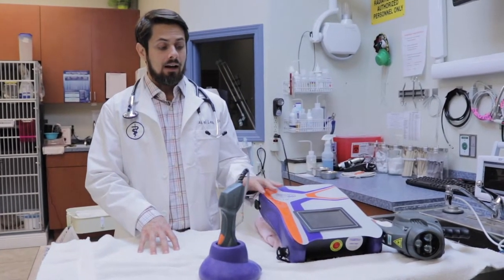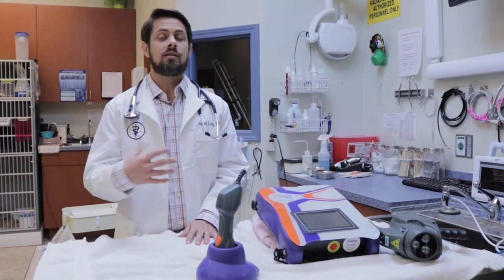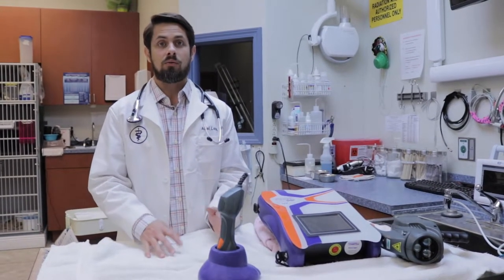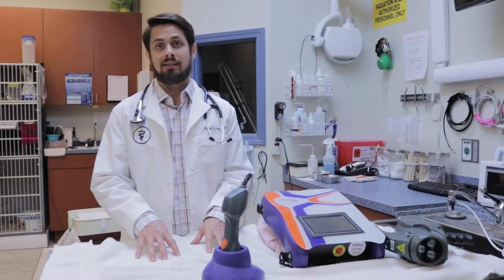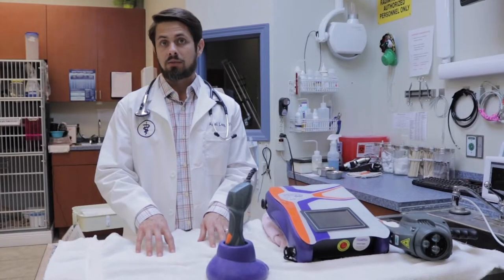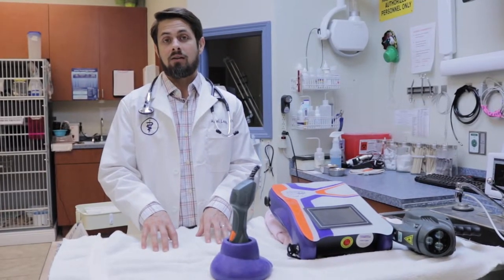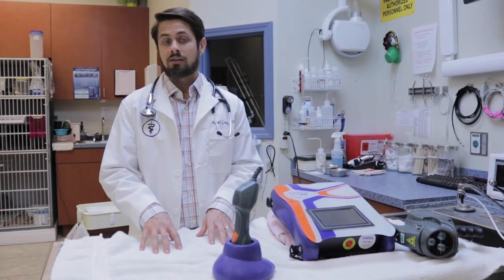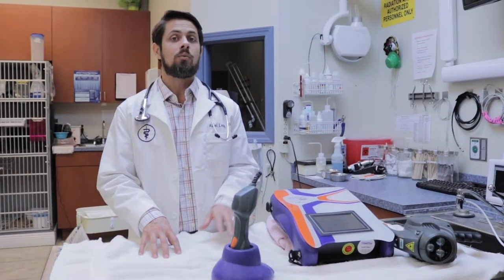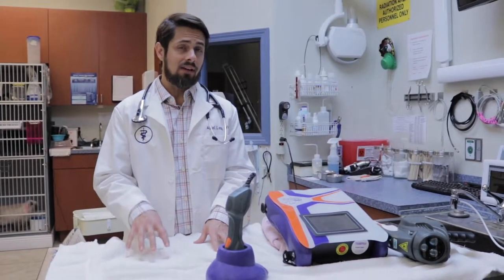Physical therapy is also going to be helpful in getting your pet to recover from any sort of back disease if it's severe enough. There are veterinarians who specialize in this particular area of medicine for cats and dogs, and that's something you may want to seek out.